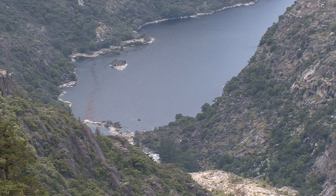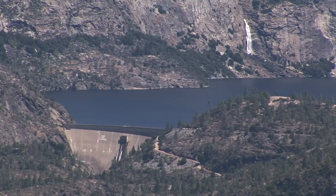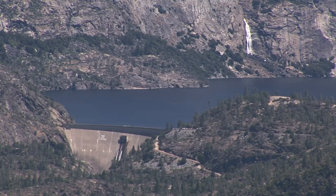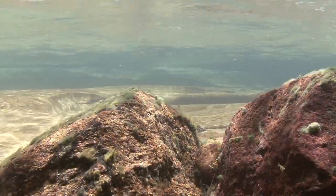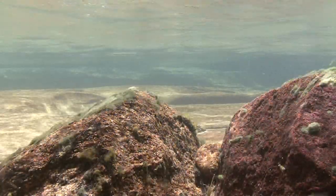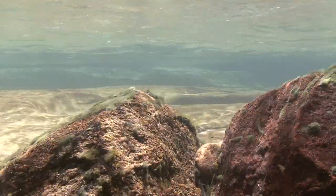The Tuolumne River eventually flows into Hetch Hetchy Reservoir. O'Shaughnessy Dam collects water for millions of residents of the Bay Area. The city of San Francisco was certainly interested in the Tuolumne watershed starting in the 1880s, recognizing it was delivering particularly good water that was already protected within a national park.